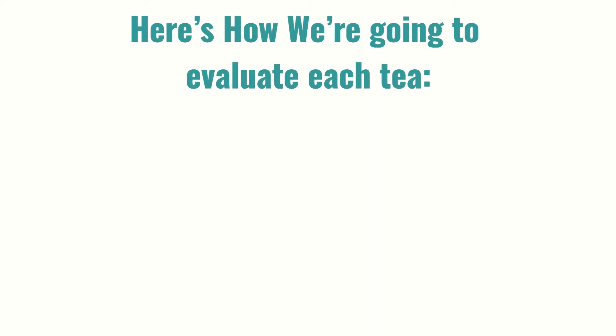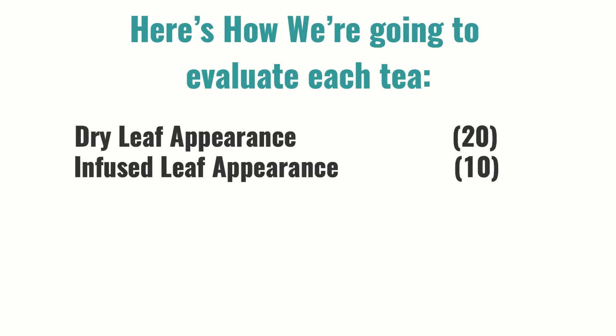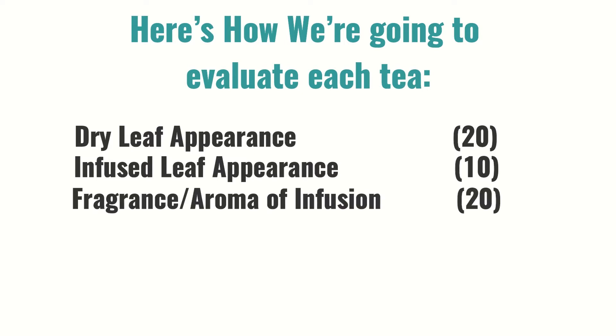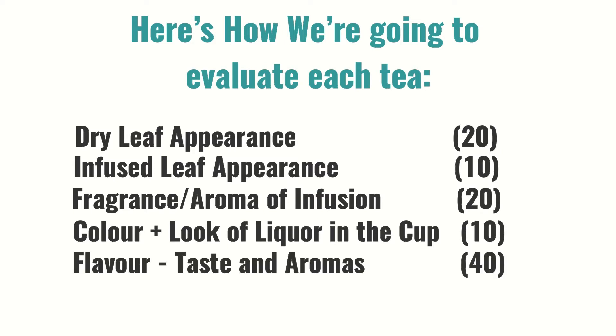Here's how we're going to evaluate each tea. We're going to rate each out of a hundred points: dry leaf appearance 20, infused leaf appearance 10, fragrance or aroma of the infusion 20, the color and look of the liqueur in the cup 10, and most importantly flavor, taste and aromas 40, for a total of 100.